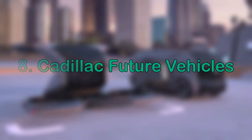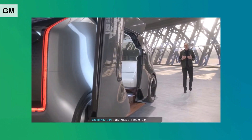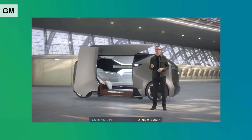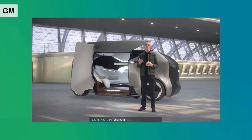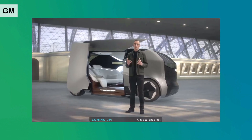Next is Cadillac Future Vehicles. This is a design concept that provides a social space for a group of friends or family to spend time together on their way to a destination. The vertical light signature is choreographed to greet and draw passengers inside. The expansive glass roof keeps the group connected to the outside but encourages eyes to turn inside to focus on one another and personal wellbeing.